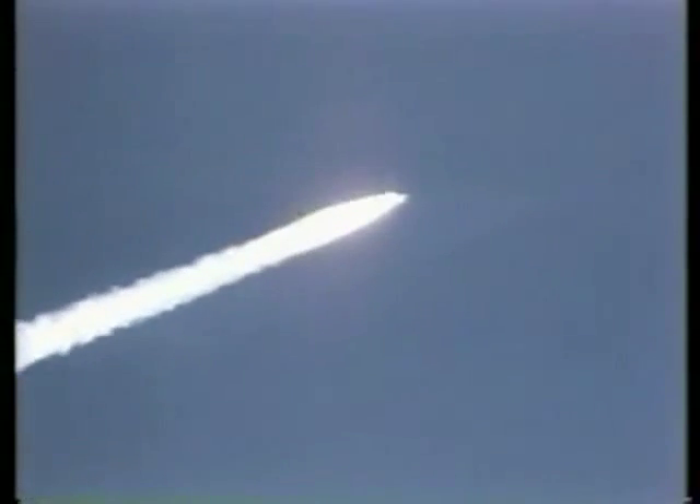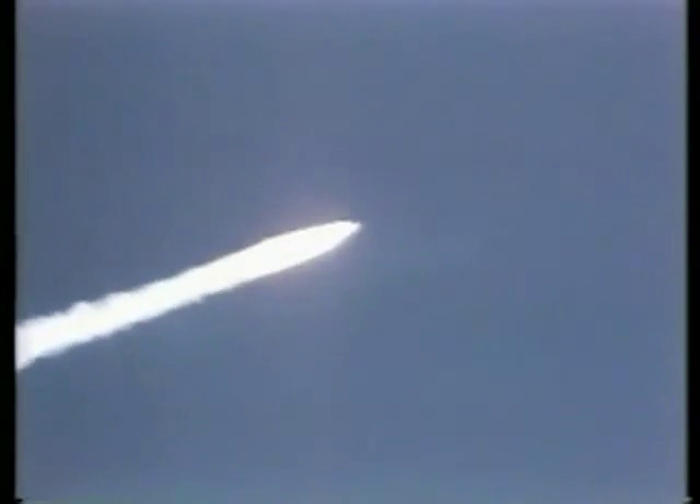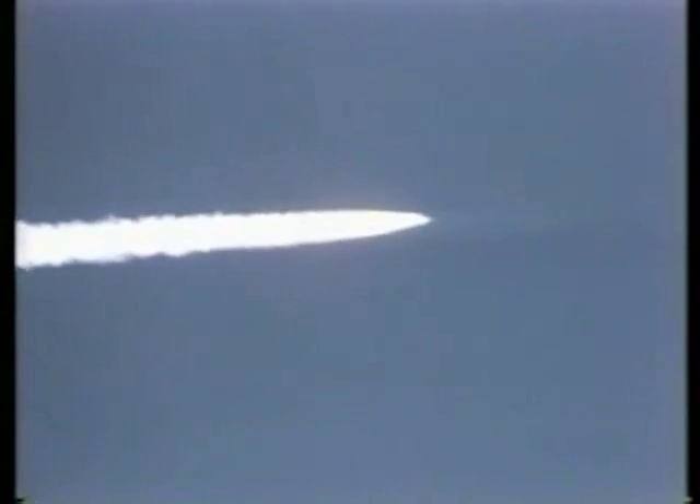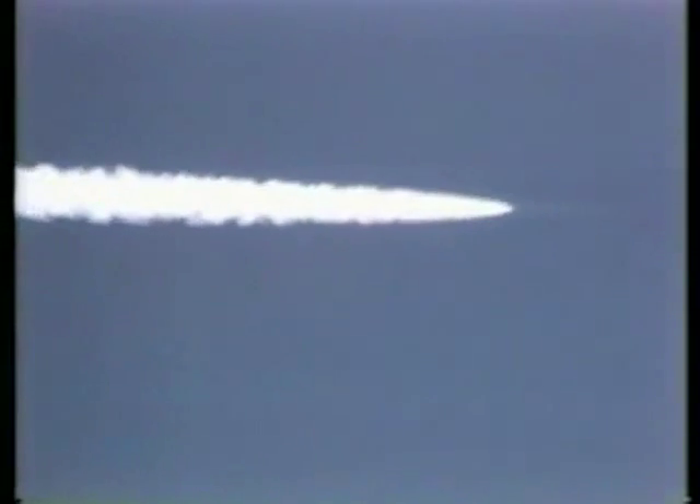Mark one minute twenty seconds, Columbia now ten nautical miles in altitude, seven nautical miles down range. On the Houston, we're monitoring a slightly depressed trajectory expected because of the headwinds. Columbia moving out now as pre-planned on three good engines. One minute forty-five seconds.